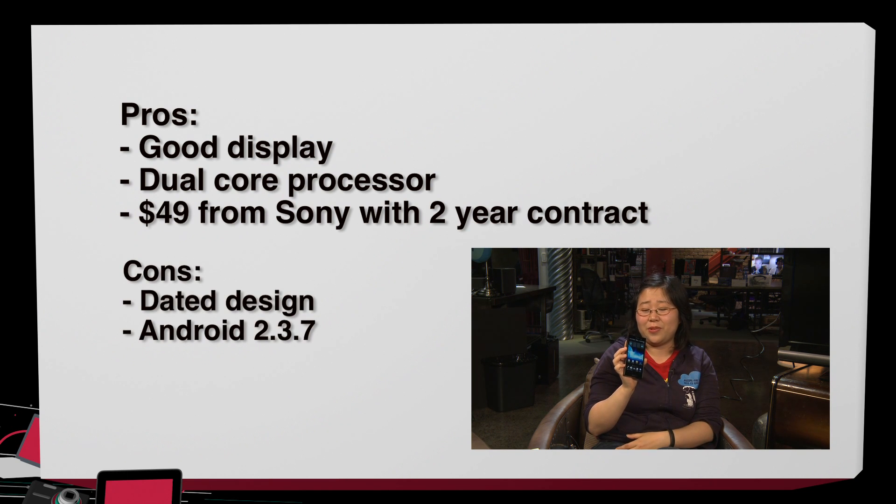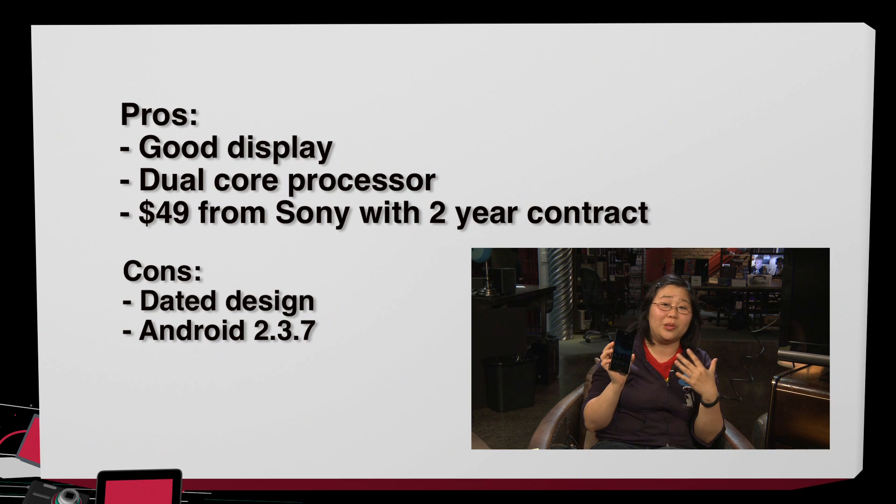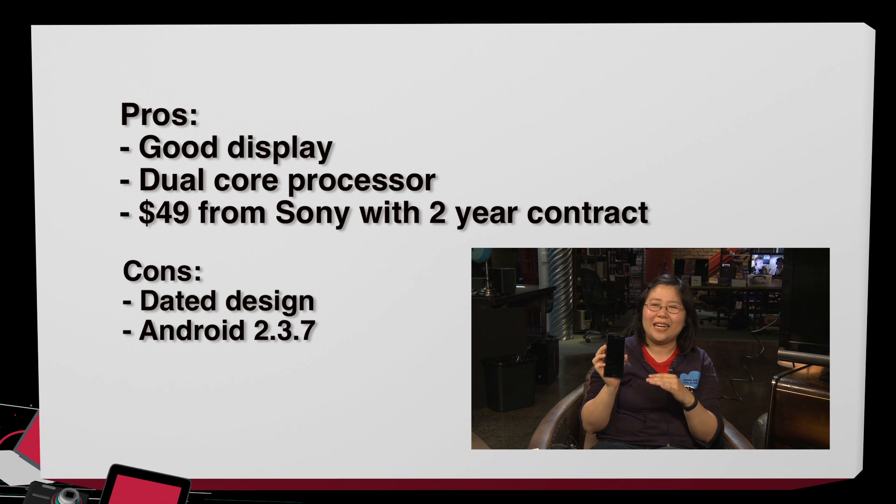As for the cons of the Sony Xperia ION, I have quite a few. I find the design just a little bit too dated and too clunky for my taste. The fact that it comes with Gingerbread instead of Ice Cream Sandwich is a huge letdown for me. I know it's supposed to be a budget $50 phone, but that is still a downside, especially since a lot of budget smartphones these days come with Ice Cream Sandwich already.